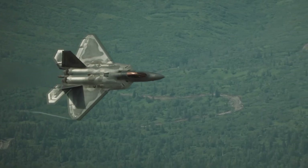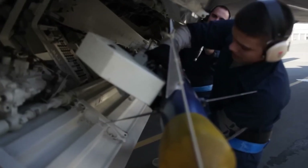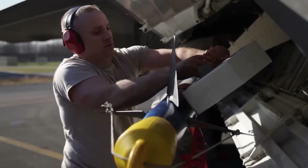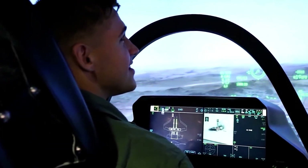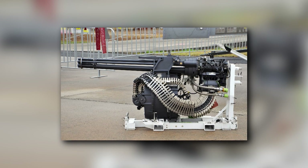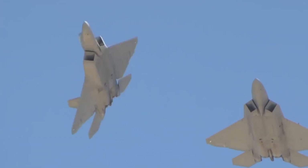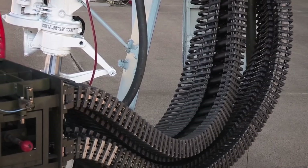The aircraft also boasts three internal weapons bays, each equipped with storage and launch systems capable of accommodating both beyond-visual-range and short-range missiles. Additionally, the F-22 came with an internally-mounted M61A2 Vulcan 20mm rotary cannon. While its primary design was for air-to-air combat, the F-22 could also perform limited air-to-surface missions by substituting four main bay launchers with two bomb racks.